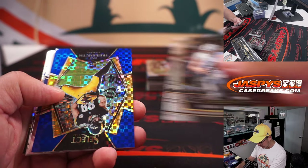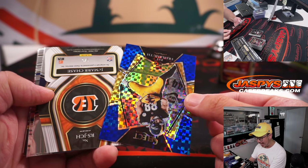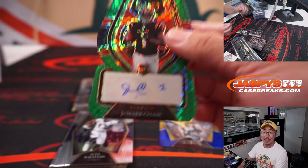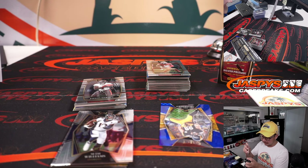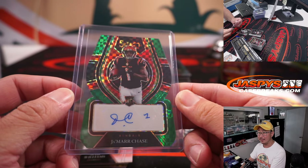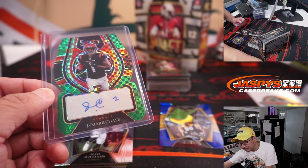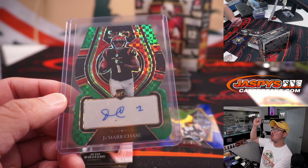Pat Freiermuth revealing a die-cut autograph. Wow — a 1 out of 5 Jamar Chase autograph! That is for Aaron Miller, who got the Bengals in the filler. That is nice — 1 out of 5 on that one. All aboard the Big Hit Express, whoop whoop!